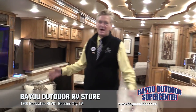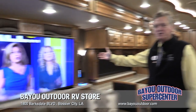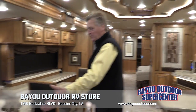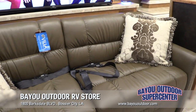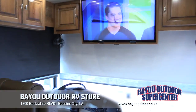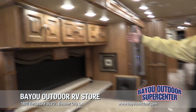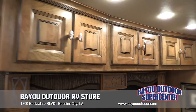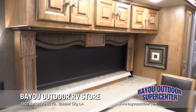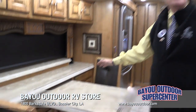Look at the inside of this beautiful coach. You've got 55-inch LG televisions, all high definition. You've got beautiful ultra leather sofas that make beds, so you've got extra sleeping room for your guests. If you look around at your cabinet work, this is all natural cherry wood — all custom milled at the factory. This is a custom built coach; it is not assembled, it is custom built.